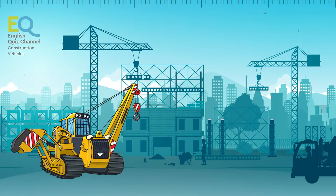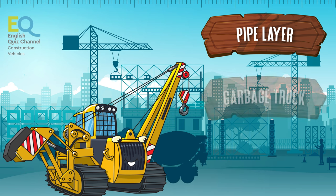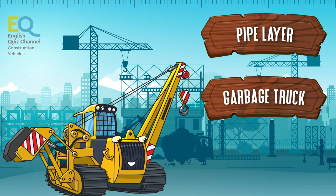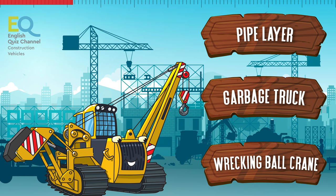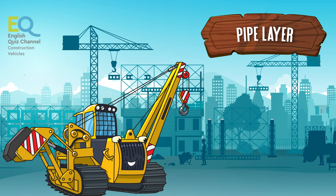And what's this called? Is it a pipe layer, a garbage truck, or a wrecking ball crane? This is a pipe layer.